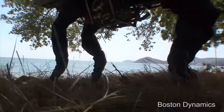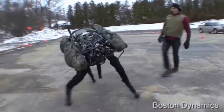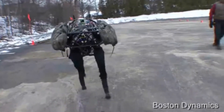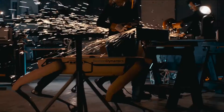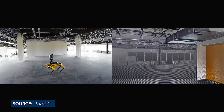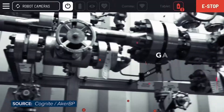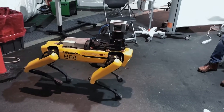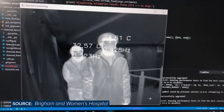Later, the BigDog project got shelved as it was too noisy. The company then developed Spot for use in various commercial applications, like inspecting progress on construction sites, remotely inspecting facilities in oil and gas plants, and in healthcare to triage patients, disinfect rooms, and deliver food and medicines to patients.